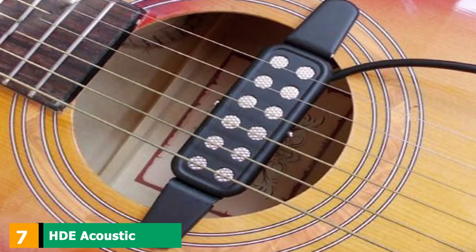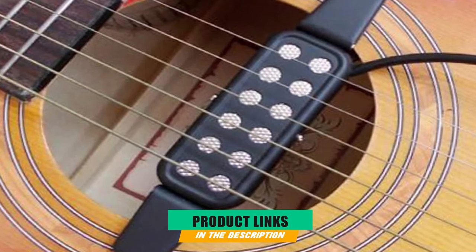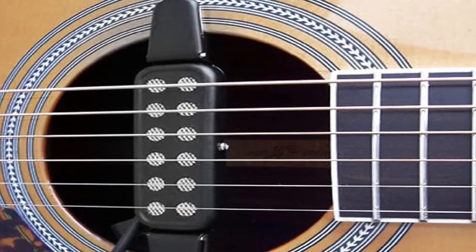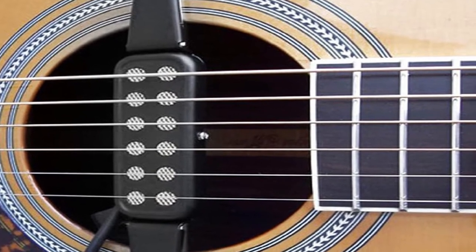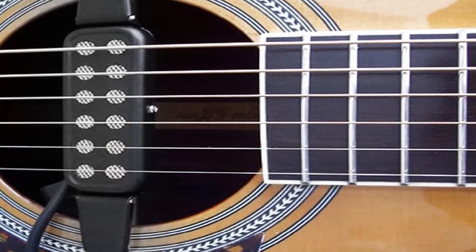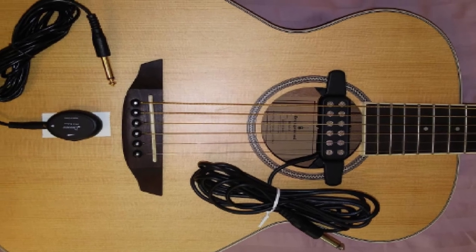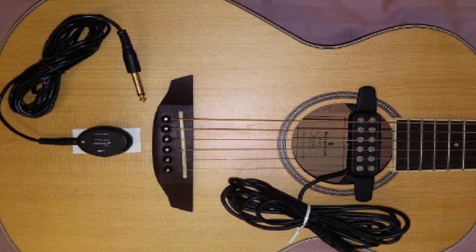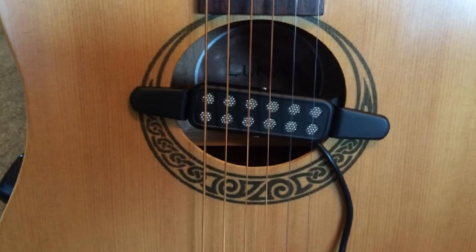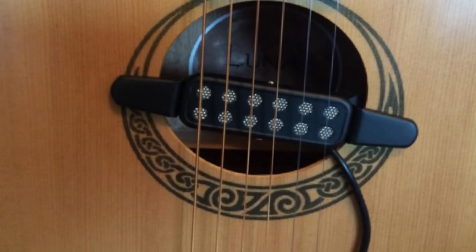Moving on to number seven, the HDE Acoustic Guitar Pickup. First-time acoustic guitar players will love the HDE P39 pickup. At less than $10, the P39 could very well be one of the most inexpensive pickups you can ever put in your acoustic guitar. While it is easy to say that its price reflects mediocre sound quality, you'd be surprised as I was. Of course, it is unreasonable to expect the P39 to perform at the same level as high-end acoustic guitar pickups — it does have a scratchy sound that may put off some people. For its price, though, I think it is still acceptable.